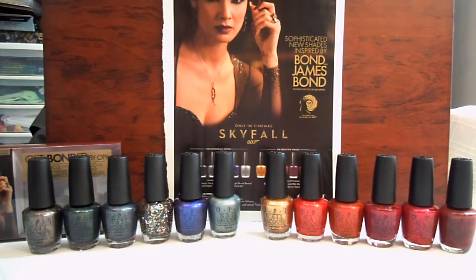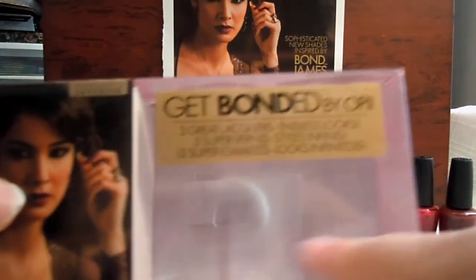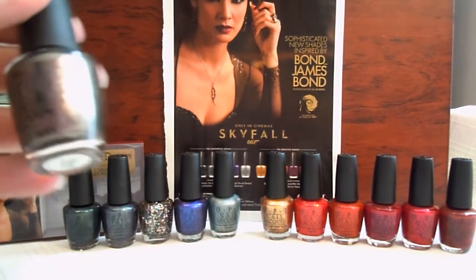They had different things out — of course they have their mini pack. They have a top coat that's actually like 18 karat gold for about $30. They also had a set for $20 that came with three in it: Skyfall, Goldeneye, and Spy Who Loved Me. So I got that and then I just bought the rest separately.